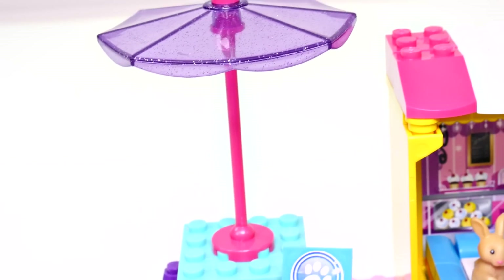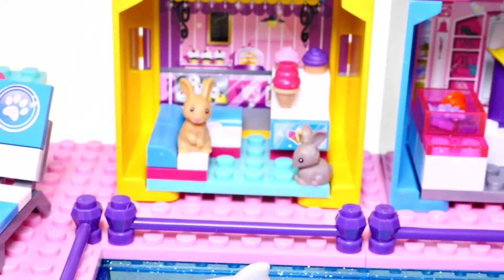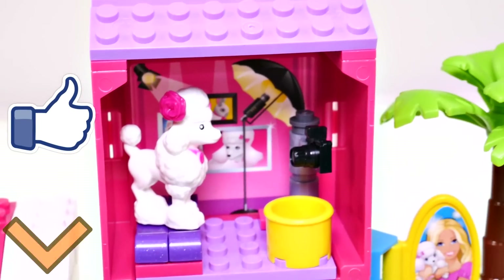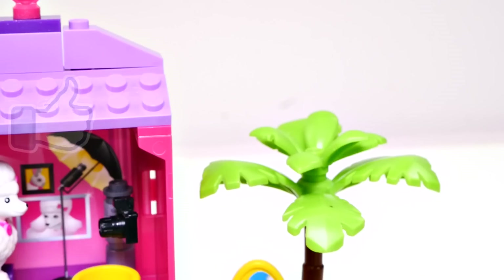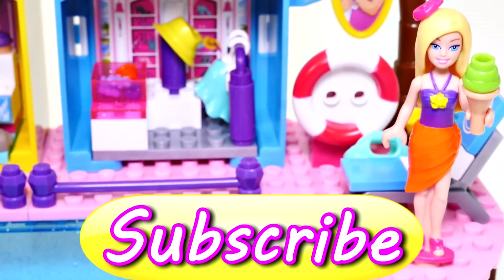I hope you enjoyed this pet beach boardwalk! Let me know in the comments below what you would do if you had a pet beach boardwalk — I know I would be swimming with dolphins. If you'd like to see more Barbie Mega Bloks videos, click on the thumbs up. This is Kaylee for DCTC, thanks for watching!